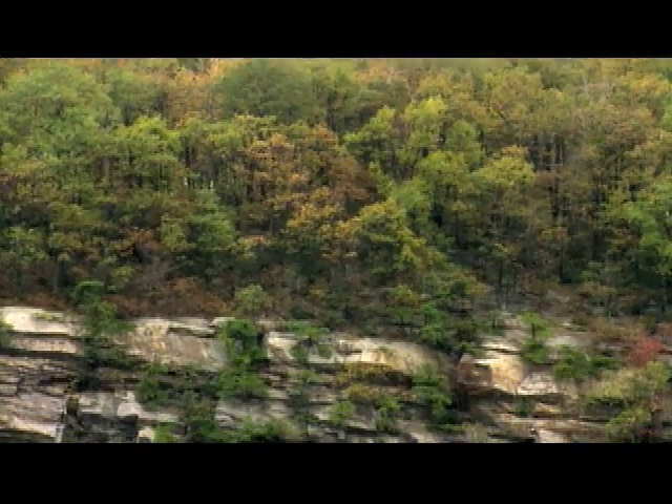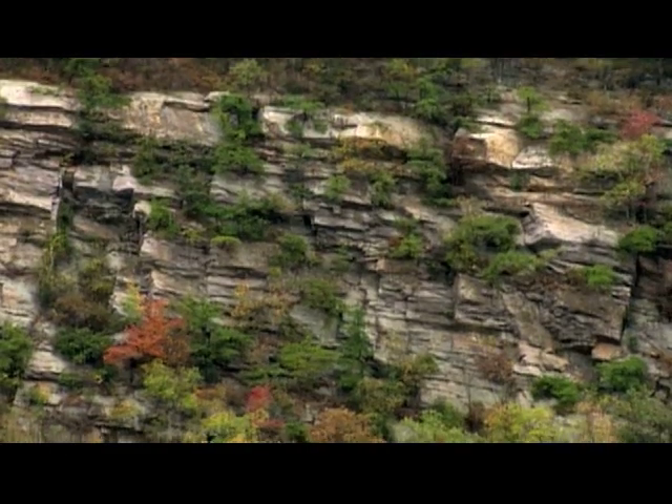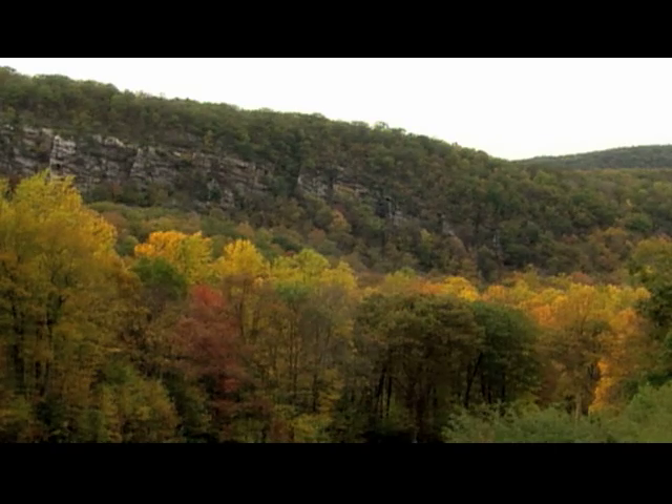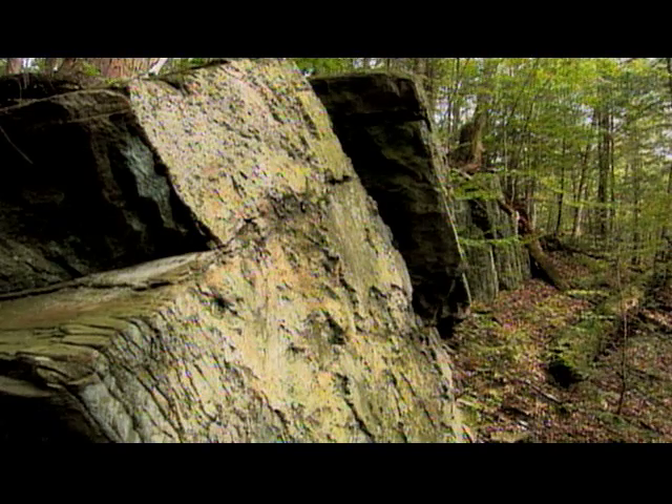Glacial movement eventually scraped hilltops clean, leaving higher elevations of impervious rock with little soil. Here, water doesn't get absorbed into the ground. It travels through underground cracks in the crystalline rock.